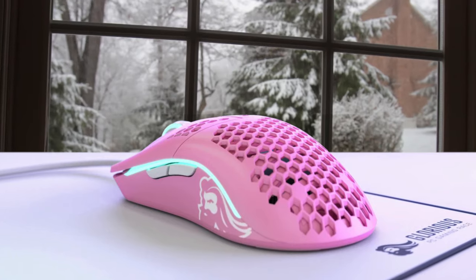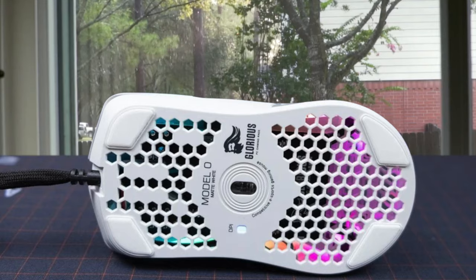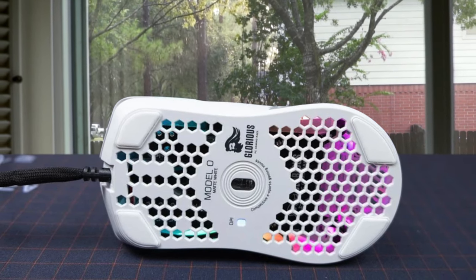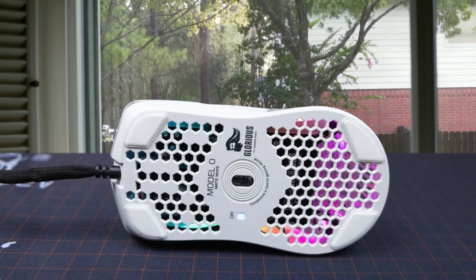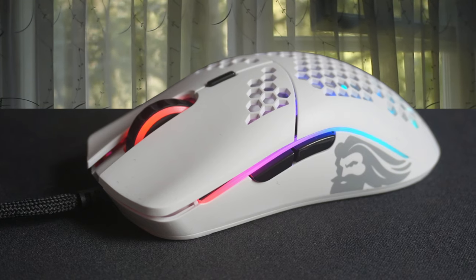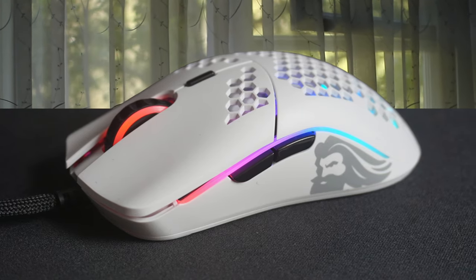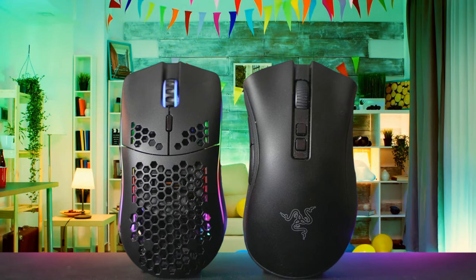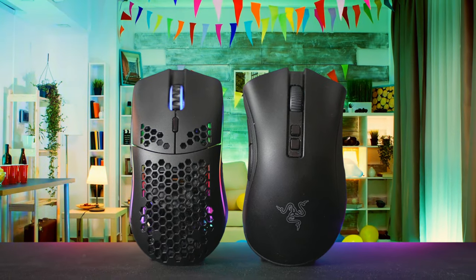If you want to talk about the Glorious Model O's shape, you'll see that it's rather safe with the ambidextrous design. Not something pretty interesting or ergonomic, just the simple mouse shape with a gradual slope. The Glorious Model O is available in both black and white, with glossy and matte finishes. All of the designs look pretty good, but I preferred the white matte version for better grip, since I don't like glossy mice. The first impression when holding this mouse is it's pretty interesting, because it's extremely light and it glides on my mouse pad.